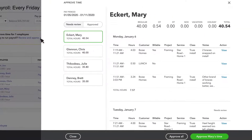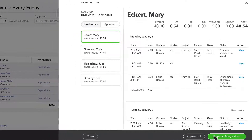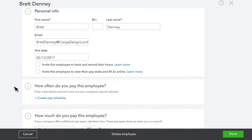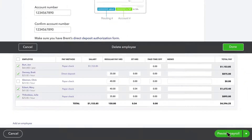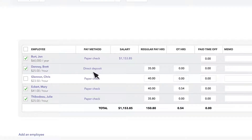A word to the wise though: QuickBooks Payroll includes a no-tax penalty guarantee with only its most expensive plan. Even though QuickBooks pays taxes on your behalf with every plan, the company won't accept responsibility for any filing errors unless you're paying a ridiculously high $125 a month. We can't think of any other payroll software that requires such a high fee for such a reasonable industry-standard guarantee.